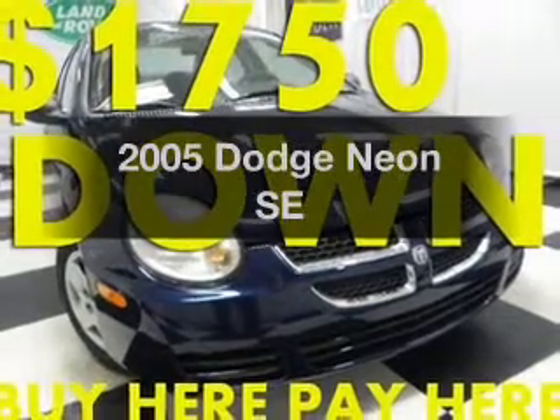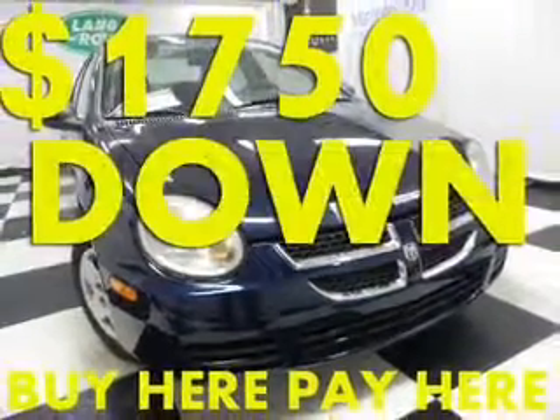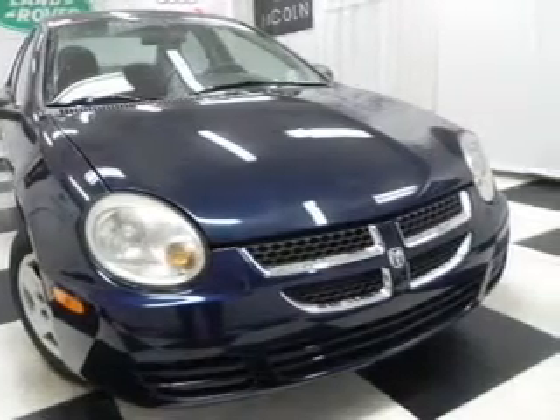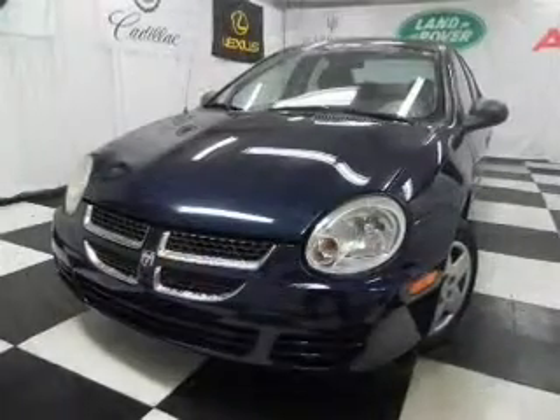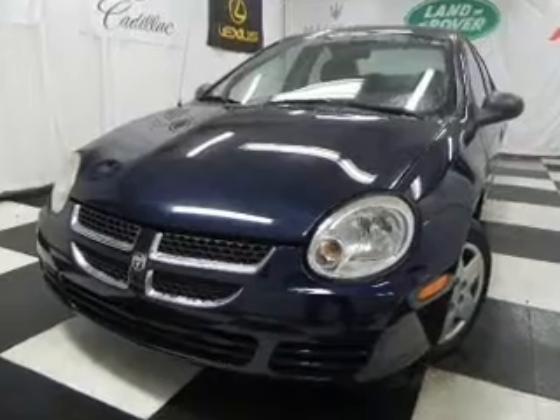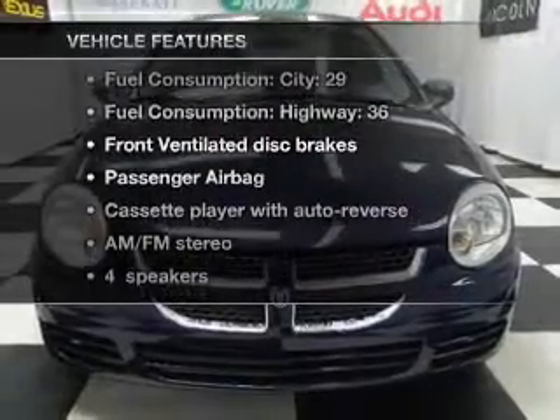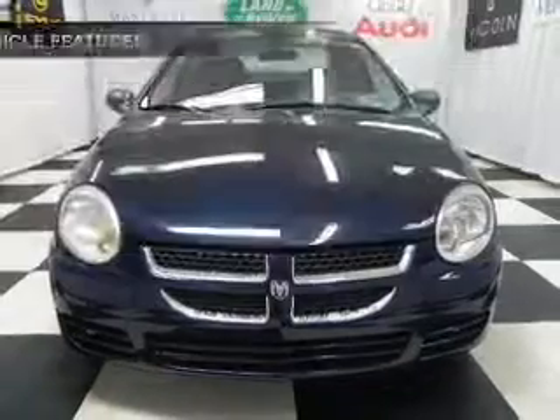Imagine yourself in this 2005 Dodge Neon. Everything you need under one roof with this great vehicle, with an efficient four-cylinder engine connected to a smooth shifting automatic transmission. And with these notable features, you won't want to miss out on the opportunity to own this amazing ride.